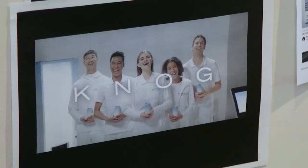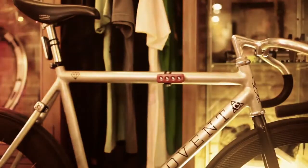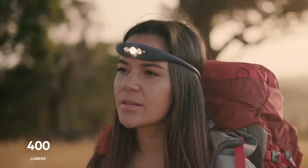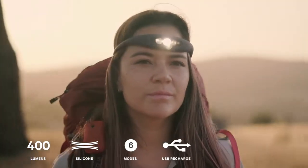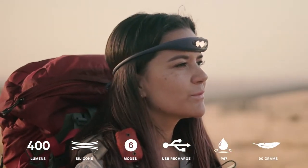At NOG, we've never been a brand that follows convention. That's why we chose to use our 18 years of experience in lighting products to design the most powerful silicon headlamp ever. We are proud to present the Bilby — a 400 lumen silicon headlamp that has six lighting modes, is USB rechargeable, totally waterproof, and weighs just 90 grams.